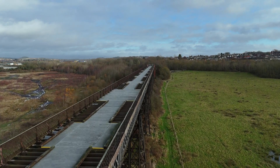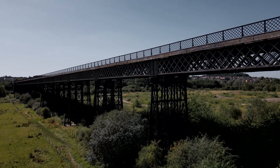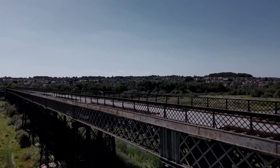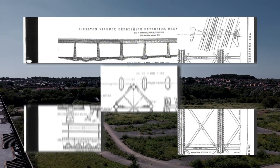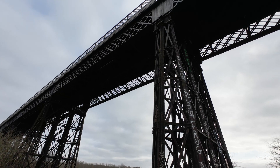Work began in 1876 with engineer Samuel Abbott at the helm. Instead of using bricks or stone, which were heavy, expensive and more prone to sinking in the marshy ground, the viaduct was built entirely out of wrought iron. The design combined strength with light weight and the components were prefabricated in Derby to speed up construction.